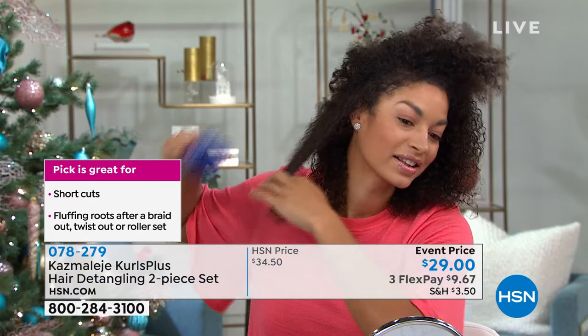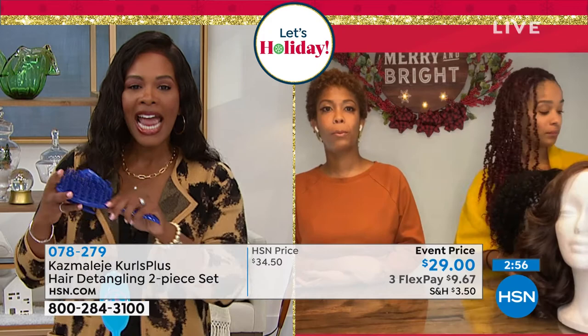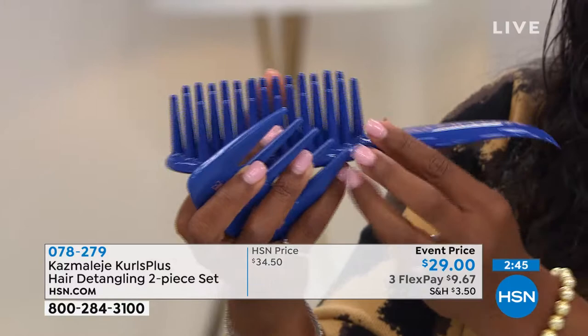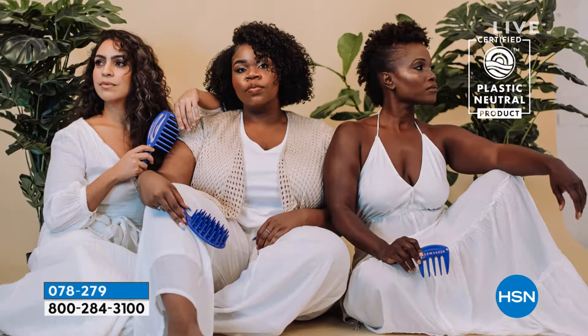Thank you so much, Renee. It really does make a difference to the outcome of your style when you're using the right tools. Every part of the design was thought out to solve an issue. Exactly — we're about thoughtful design because it's about reinventing wash day and turning those pain points you may not even realize you had. We wanted to transform wash day into a delightful experience. You talked about being a young girl sitting on the floor having your head yanked while your mom detangled your hair — we don't have to do that anymore. We can have those moments with our daughters or sons and turn them into moments to really embrace and connect.